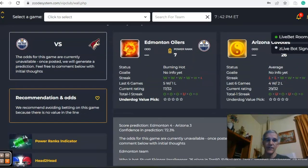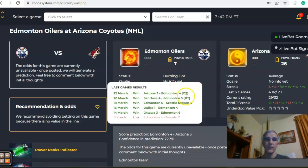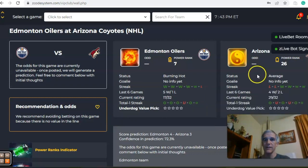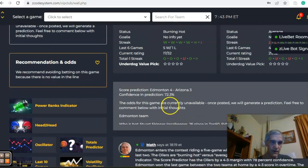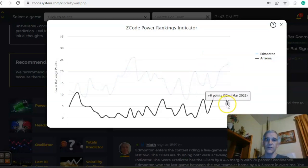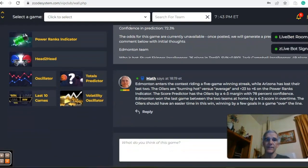Edmonton and Arizona — the last game we'll look at. Edmonton is burning hot, winners of five out of the last six with the last two being overtime wins. Arizona is coming off two straight losses, one of them to Edmonton a couple days ago, and two and four over the last six. Teams have been trending over the line — nine out of the last 12 combined — and the score predictor has Edmonton winning four to three with about 73% level of confidence. On the power ranks indicator, there's a big upward trend from 13 up to 23 for Edmonton, while Arizona is on a downward trend at plus six. I think this is going to be an Edmonton win by a few goals, and I'll go over the line on that one.